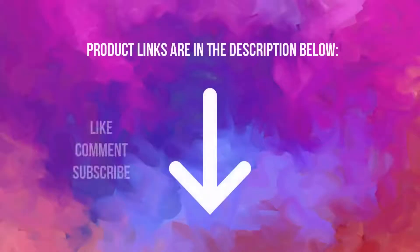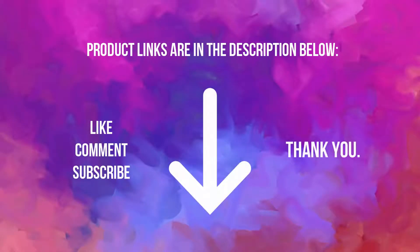If you are interested in buying one of these products, links are in the description. If you liked this video, don't forget to give a like, comment, and subscribe. As always, thank you.